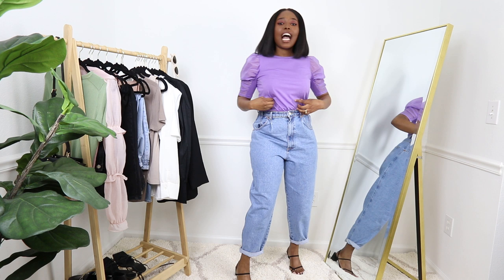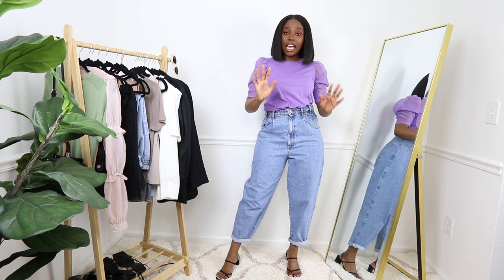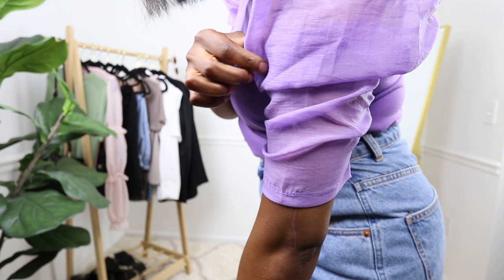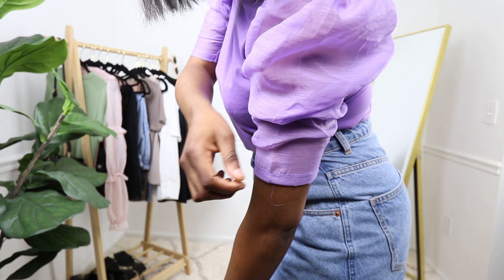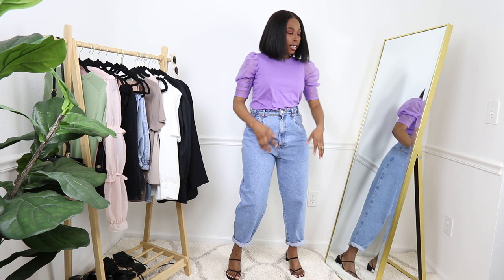I'm back and more confused than ever because I am loving this top! I did say it's a little tight on the arm area — and I still stand by that. Let me get closer so you can see. It's a little tight and when I walk the sleeves kind of go up and bulge — though that might actually be the design.